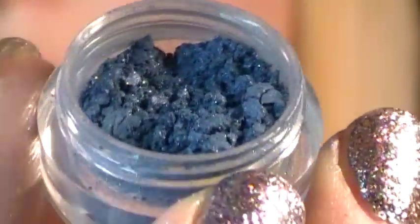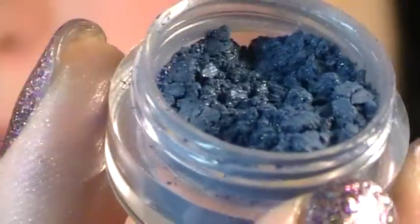And then the last color is Vigilante, which is a really deep, very pretty blue with red-looking shimmers. That shows it pretty well.